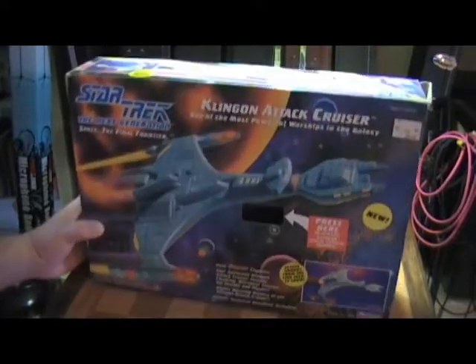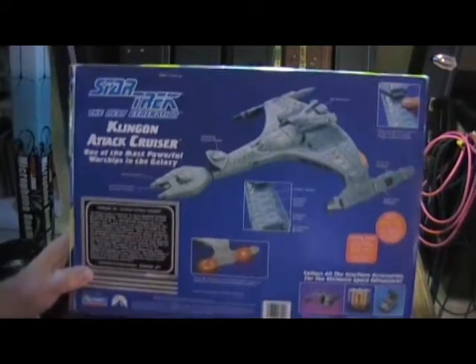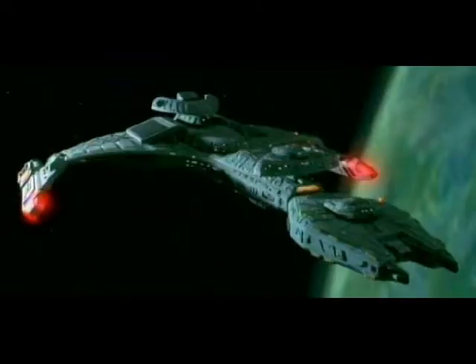And this is the Star Trek: The Next Generation edition. Let me show you the back of the box. Star Trek: The Next Generation Klingon Attack Cruiser — I'll put pictures up so you can see. Klingon Attack Cruiser: one of the most powerful warships in the galaxy. It shows you different details of the ship.